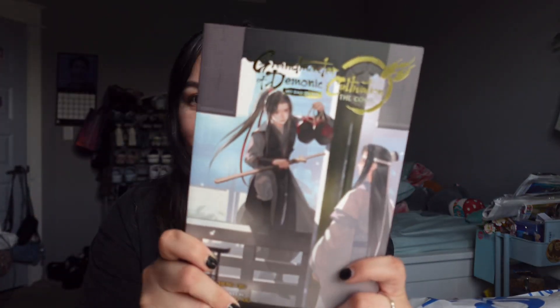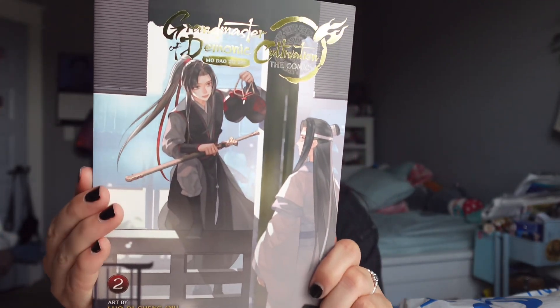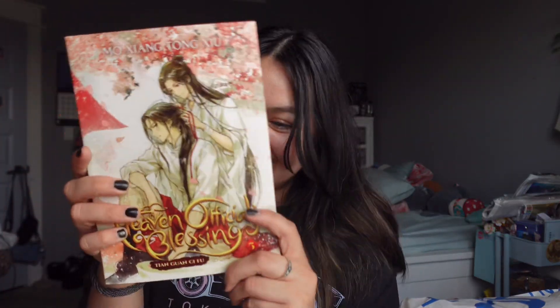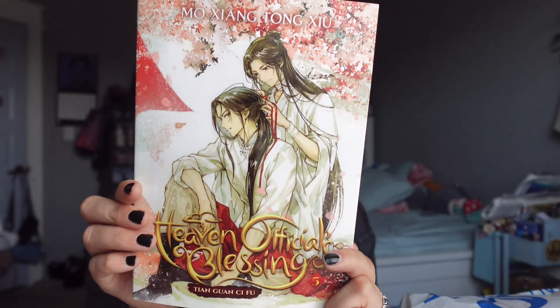Next up, I believe I got these buy one get one 50% off at Barnes & Noble. I bought MDZS — Grandmaster of Demonic Cultivation — the comic volume two, with Wei Wuxian looking so pretty. So now I have volumes one, two, and three. Also got 'Heaven Official's Blessing' (TGCF) volume five — this cover is just so freaking pretty, I think this is one of my favorite covers.